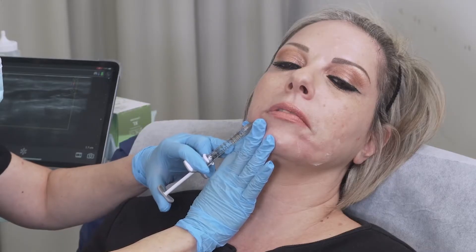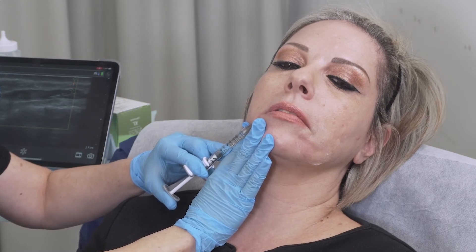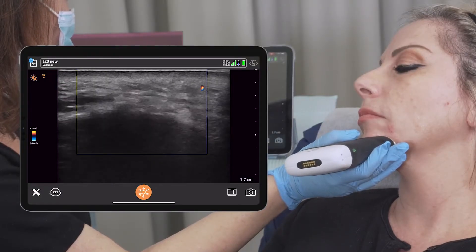The second indication is to actually prevent intravascular injections, because the biggest risk when we are injecting is to go intravascular. This can lead to blindness, skin necrosis, or emboli — it's a very dangerous complication. This can actually be prevented by visualizing the vessels.